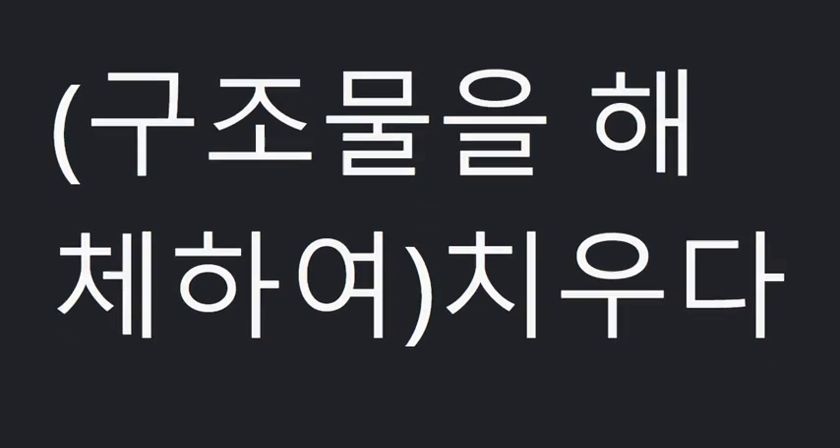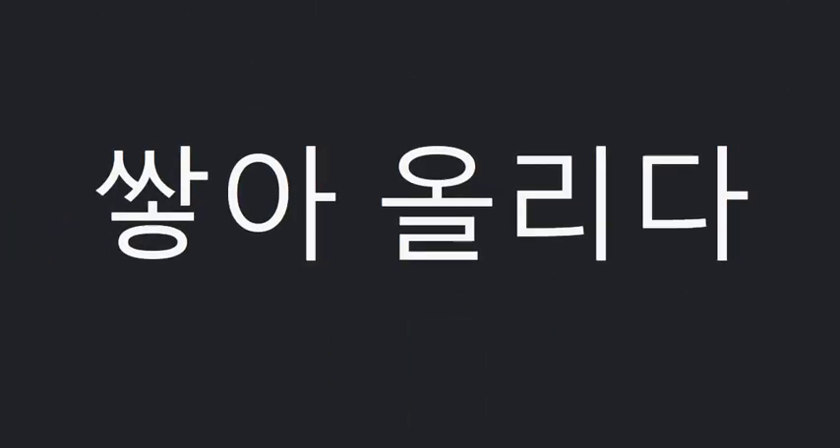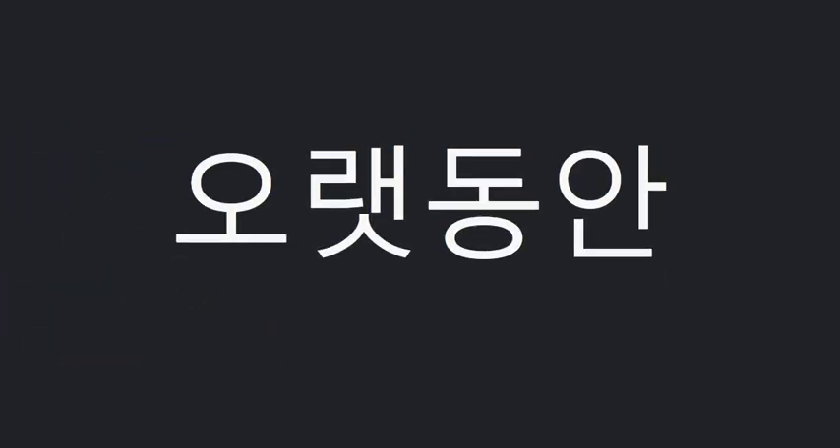In harmony with. Take down. Pile up. For a long time. Cover A with B.